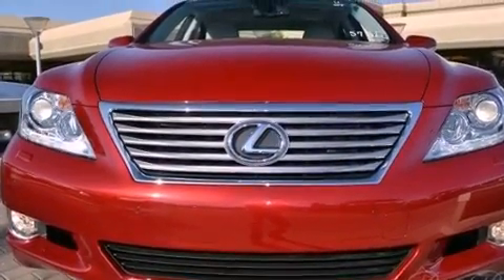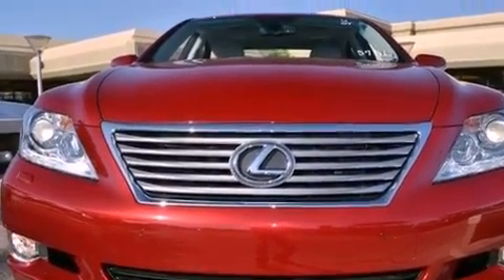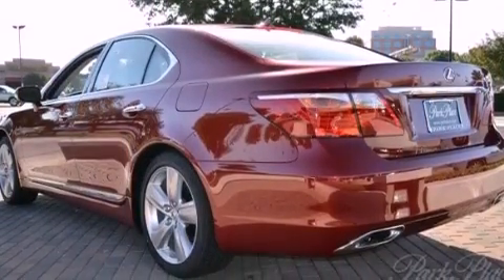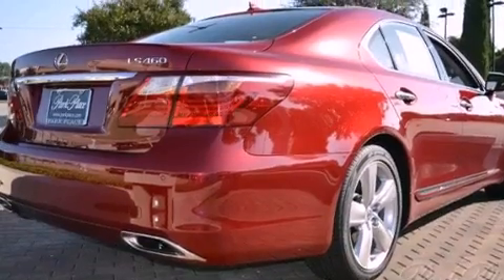Its top features and packages include the comfort package, a rear view camera, LED headlights, big 19-inch wheels, and a tire pressure monitoring system.